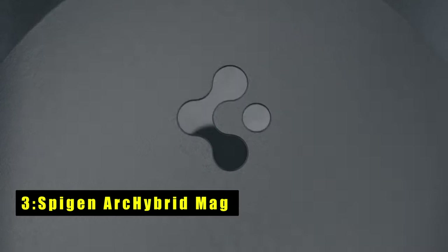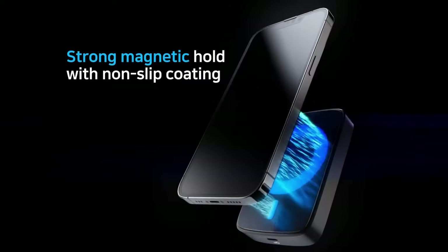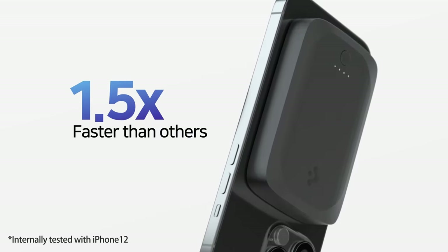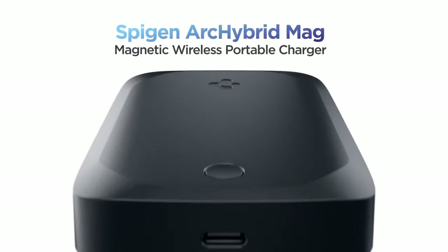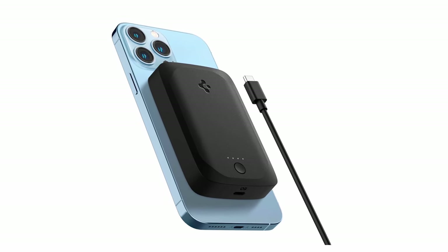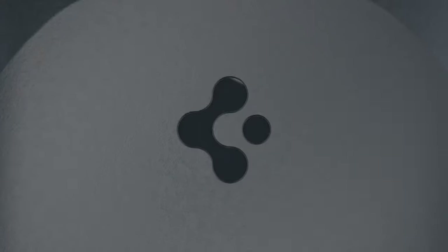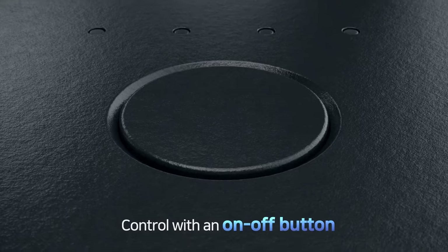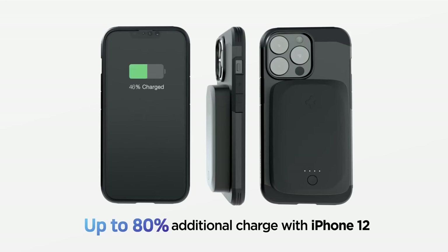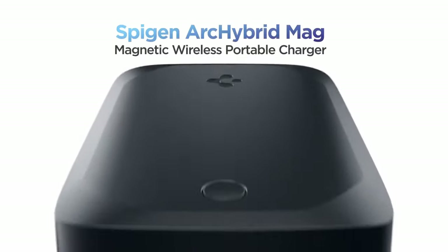At number 3 is Spigen Arc Hybrid Mag. The Spigen Arc Hybrid Mag is a compact and efficient magnetic battery pack that offers extra power on the go. With a 5000mAh capacity, it provides up to 80% additional charge for the iPhone 16. It charges 1.5 times faster than other magnetic packs, keeping you productive longer. The strong magnetic hold and non-slip rubber coating ensure it stays securely attached to your phone. Pass-through charging allows you to charge both your phone and the battery pack simultaneously. It comes with a 3.3-foot USB-C to USB-C cable, a user manual, and a 24-month warranty, making it a reliable power solution.